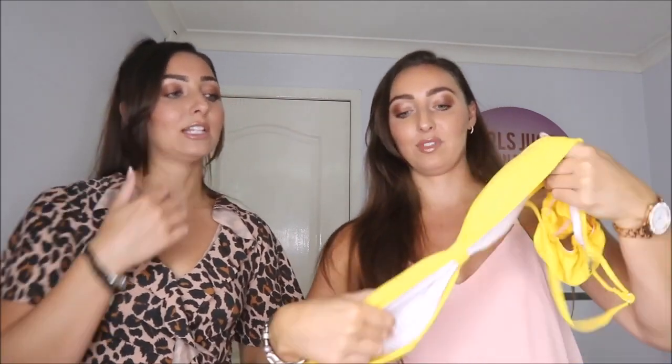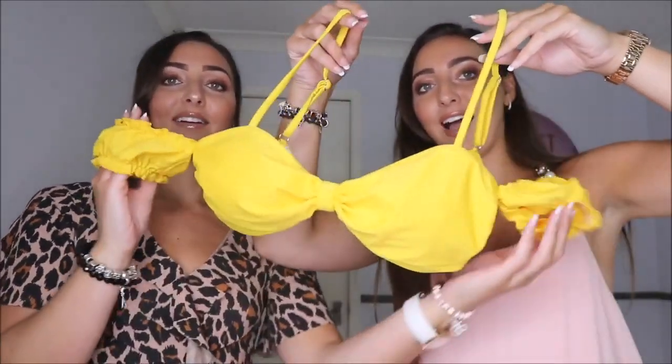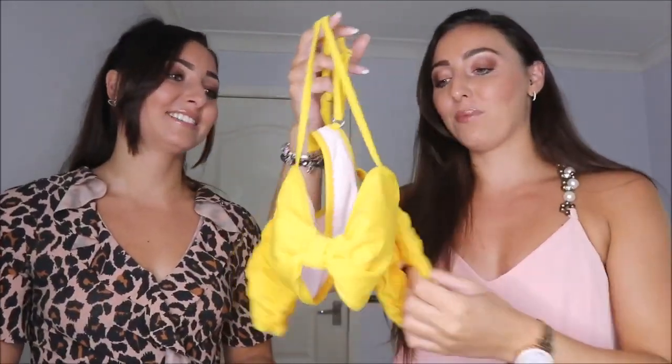The top was just to die for — I am living for this top. It's like a bandeau with a little arm detail. It reminds me of Princess Jasmine's little top that she wears, so I'm hoping to get on someone's magic carpet on holiday! I'm going to try this one on for you.